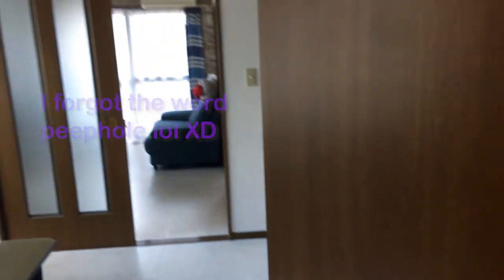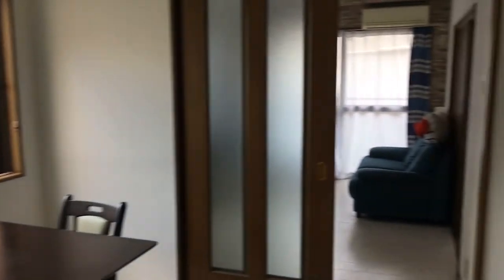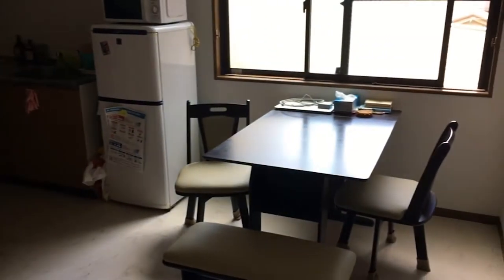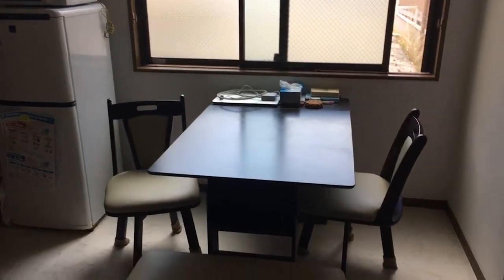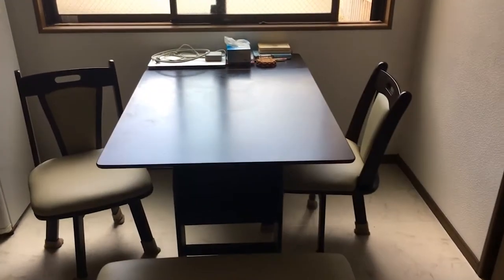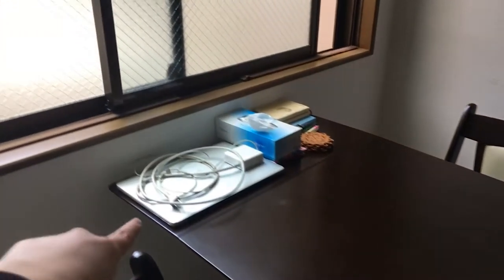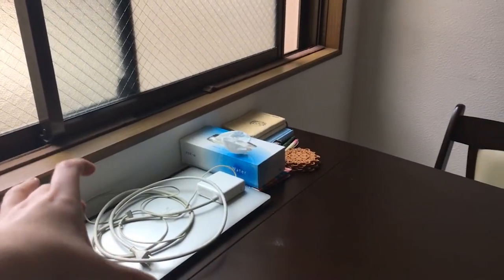Then you walk into the kitchen slash dining area. As you can see, this is a pretty big room. I've got my beautiful folding table and chairs here, which I bought online from the Rakuten store. This extra part here actually folds down and this little seat sits in underneath. I think it was around 3 man yen, but at the time I got it for a pretty good discount.